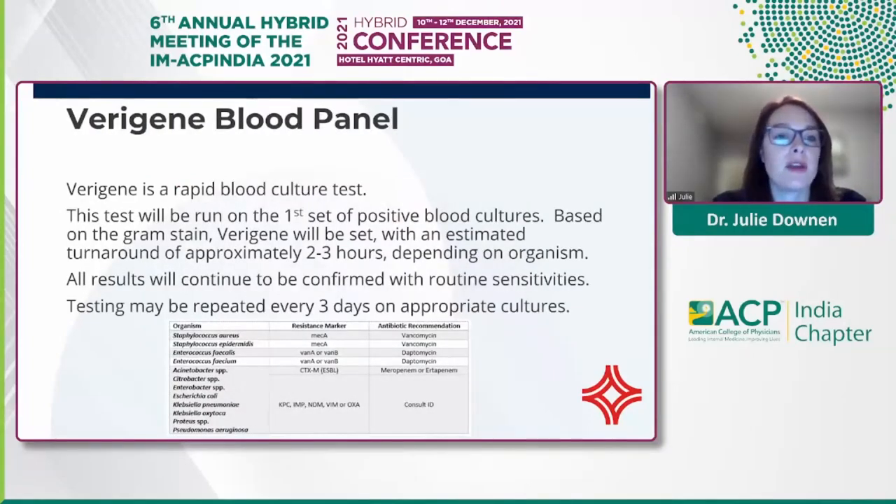We implemented the Verigene blood panel, a rapid blood culture test run on our first set of positive blood cultures. Based on the gram stain, the Verigene will be set — with turnaround time of about two to three hours depending on the organism. We always also run routine sensitivities, and testing may be repeated every three days on appropriate cultures. There's a chart for guidance: if a resistance mechanism appears, we give antibiotic recommendations, and if there's no resistance marker, there is also an opportunity for de-escalation.